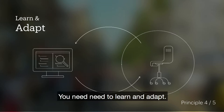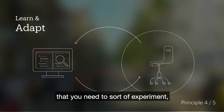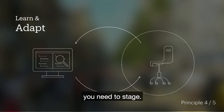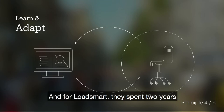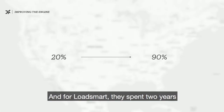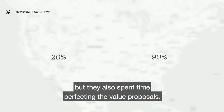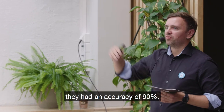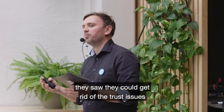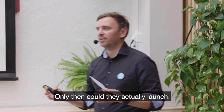Number four: you need to learn and adapt. You need to experiment and stage, as we've seen with several speakers today. For LoadSmart, they spent two years perfecting both the algorithms — taking accuracy from about 20% to 90% — and also perfecting their value proposals. It was when these two came together, with 90% accuracy, that they saw they could overcome the trust issues that had been blocking their business model. Only then could they actually launch.